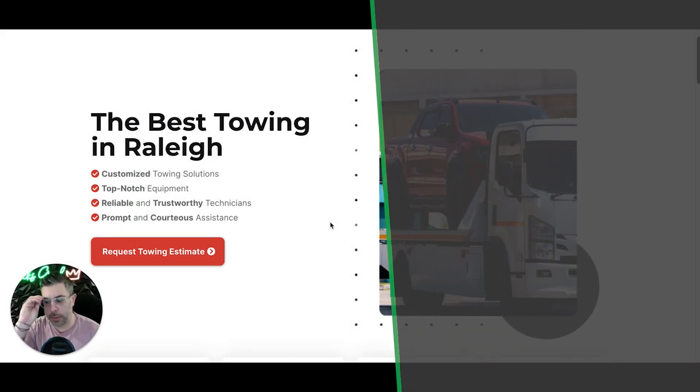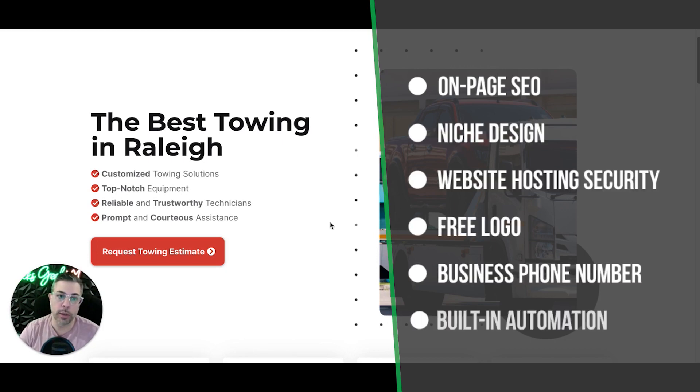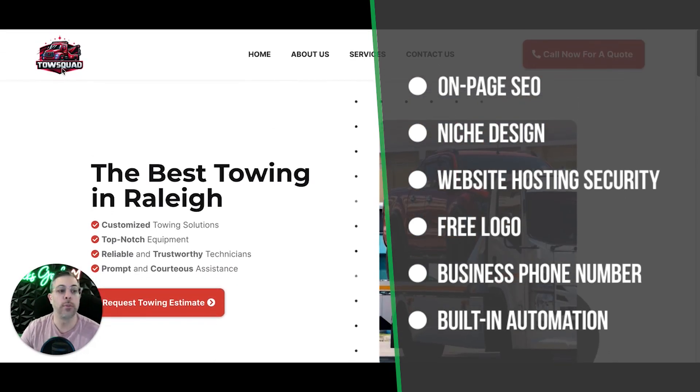This comes with on-page SEO and a niche design — so obviously if you're a towing company, it's going to be towing. We have these for pretty much every niche you can imagine. We take care of the website hosting, security, all that stuff. You will get a free logo if you want one. If you have a logo, great. If you want us to tune up your existing logo, we can do that too. You will also get a business phone number — a real, text-capable business phone number, and calls will forward to wherever you want.